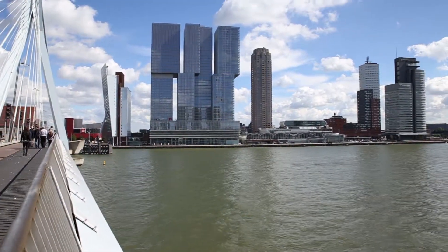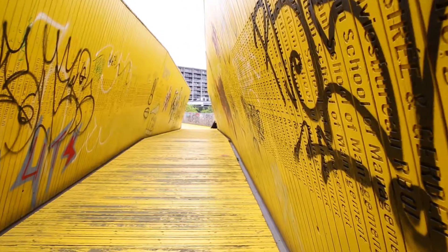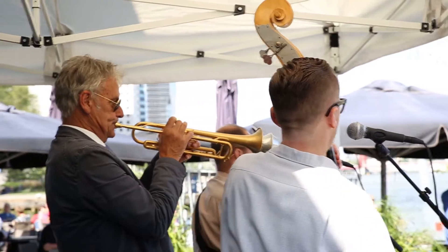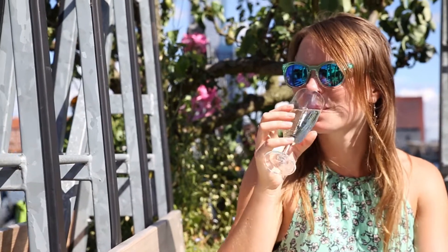Exploring Rotterdam is like going on a colourful adventure. From architecture and street art to the brightest of festivals, there's always something special to see. With a vibrant buzz and loads of things to do outdoors, there really is no better time to visit Rotterdam than in the summer.